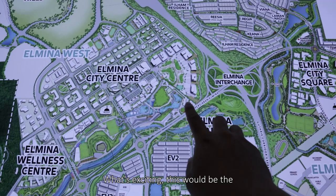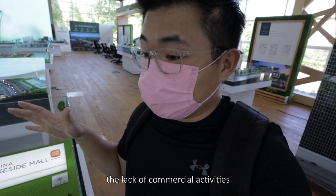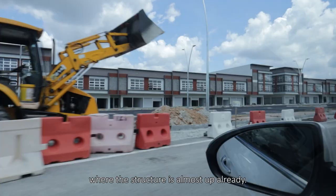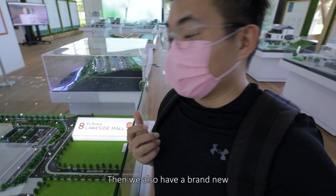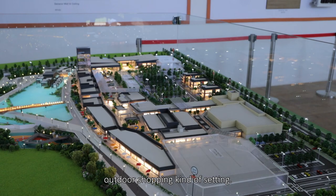This will be the Elmina City Center and there will be a brand new mall. Ever since our visits here to Elmina, the concern has always been the lack of commercial activities. But now we are starting to see the completion of commercial elements — we have Termu, where the structure is almost up, and we also have a brand new lakeside mall. This looks like an alfresco outdoor shopping kind of thing — very cool.